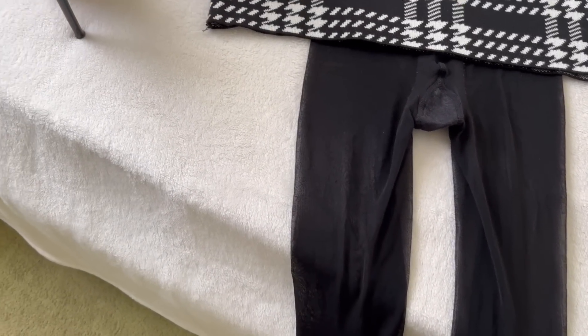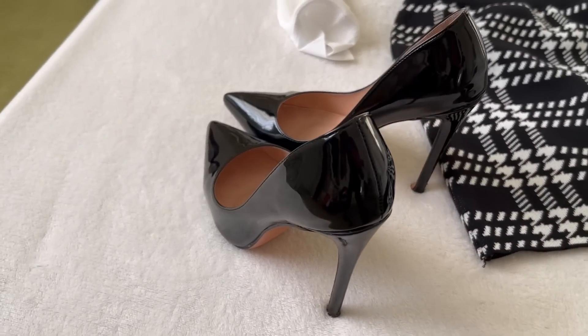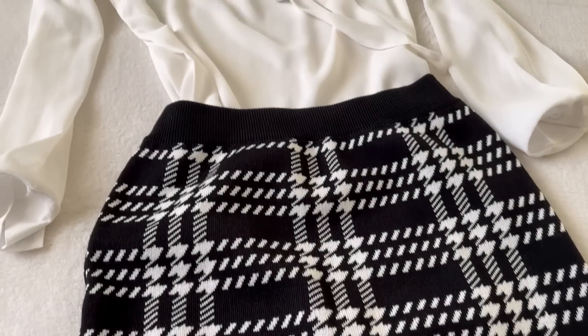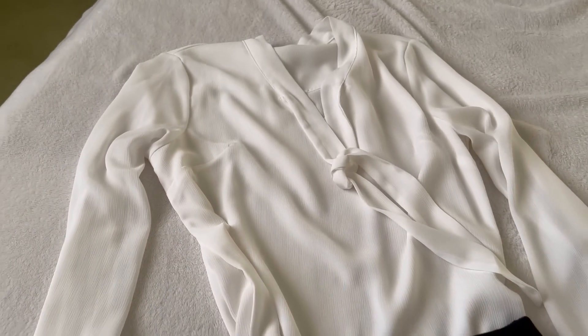Black tights. Black patterned leather high heels. A pleat mini skirt. And a white blouse.